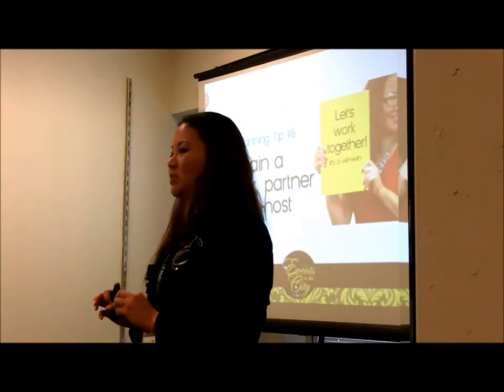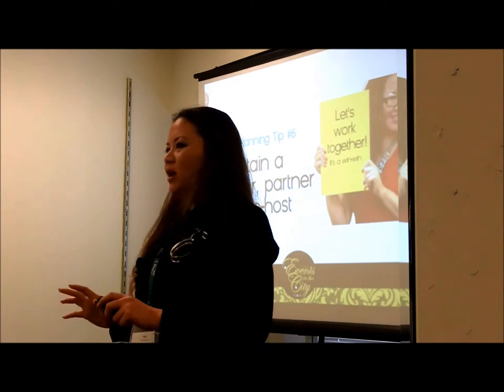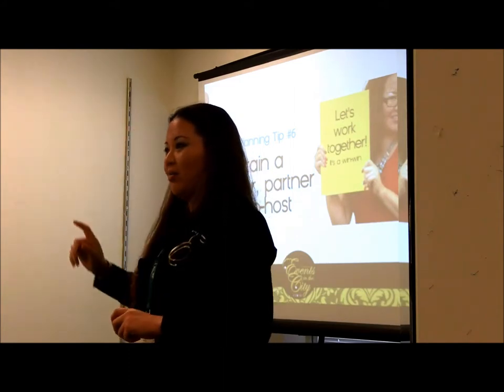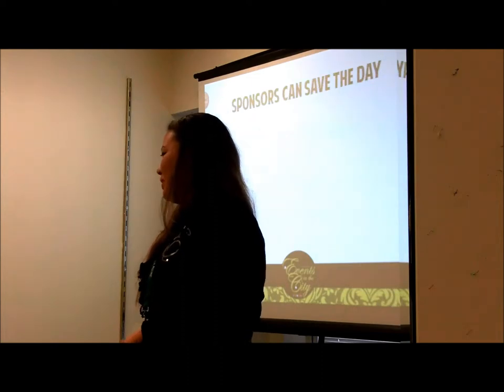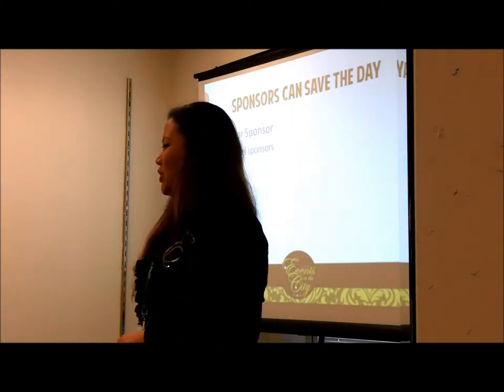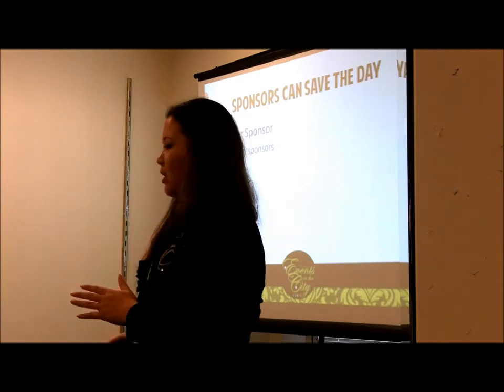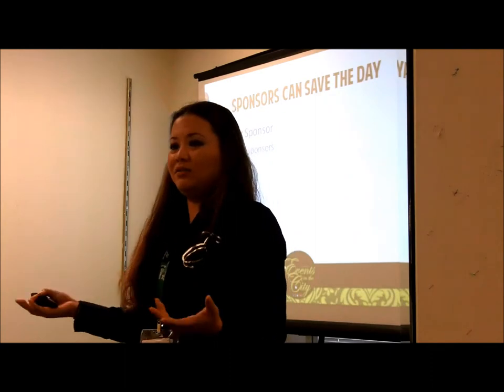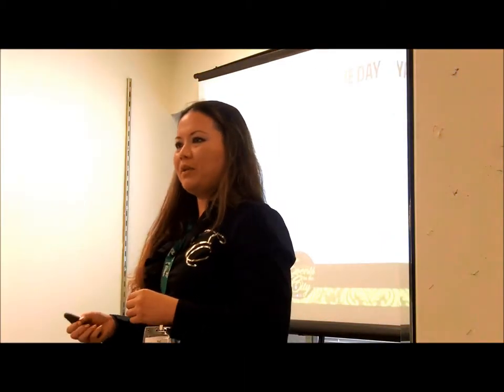Tip number six: obtain a sponsor, partner, or co-host. Sponsors can really save the day. There are different levels of sponsorship — gold, platinum, silver, bronze, and lower tiers called 'friends of' sponsors. A service or trade sponsor doesn't give money but trades something, like a printer company that prints all your flyers in exchange for their logo on them and an announcement at your event. A giveaway sponsor might have leftover tote bags from a previous event that you can fill with your own flyers and brochures.